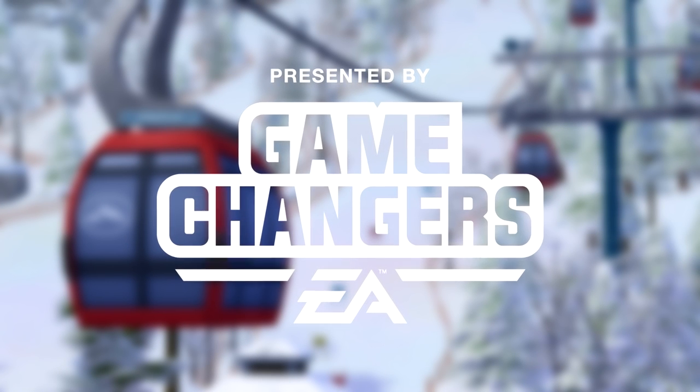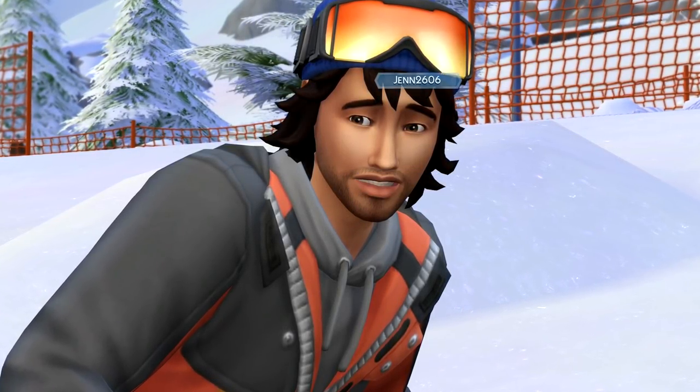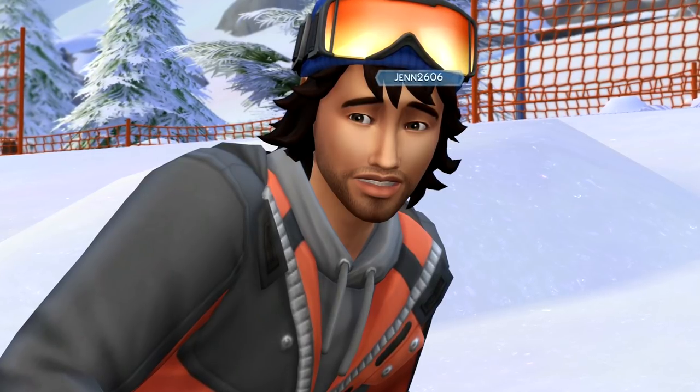This video was made possible by EA Game Changers. Welcome back to the channel for some more gameplay footage of The Sims 4 Snowy Escape.